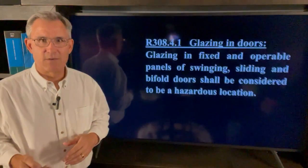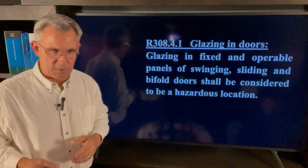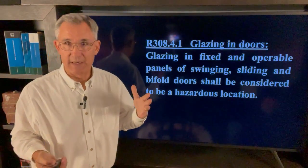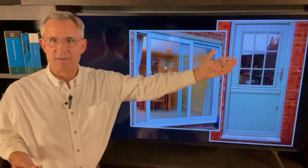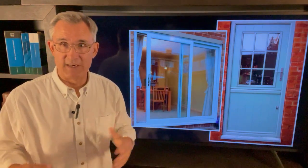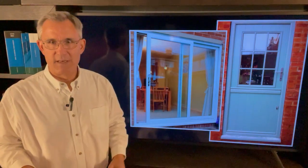Let's take a look. What are the words from the 2021 IRC? This is exactly what it says: glazing in fixed and operable panels of swinging, sliding, and bifold doors shall be considered to be a hazardous location. So when that kicks in, you need safety glazing. Most of you know that — if you see a front door or back door with a window in it, it's going to have that little marking saying this is safety glass, tempered, whatever. Same thing with sliding doors — if it's a door, it's going to be safety glass.